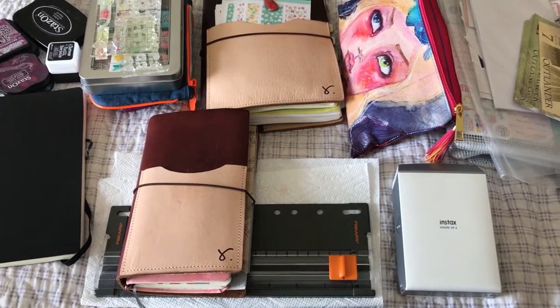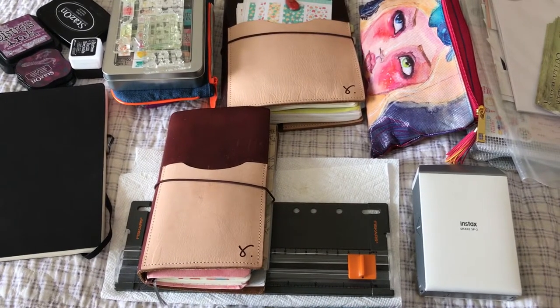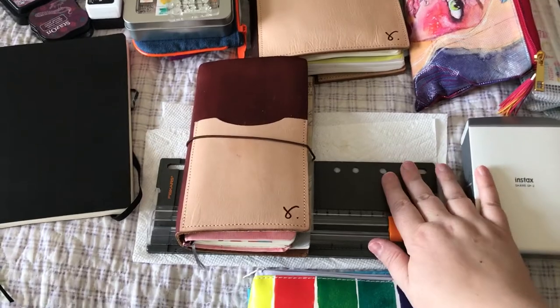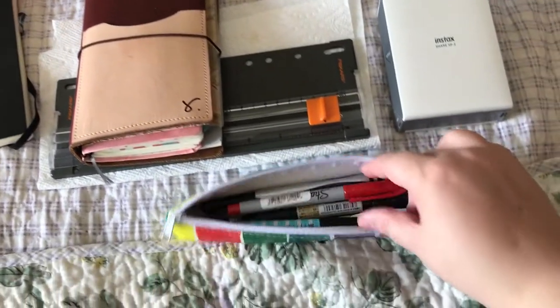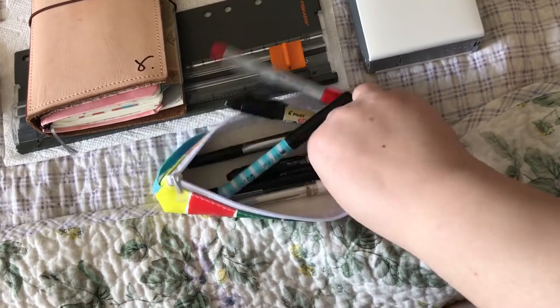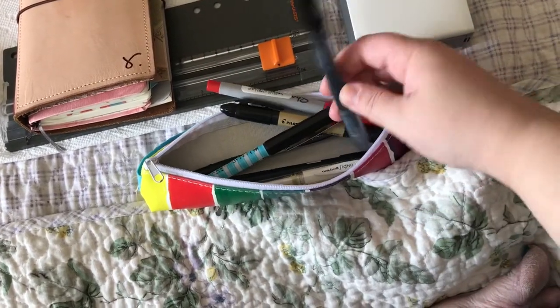I have lots of Prismacolor pencils that are high-end, but for journaling where I don't want to worry about wasting supplies, I use Jane's — that works best for me. I have a paper cutter in here, my favorite pencils and pens, and favorite things to write in my journal with.